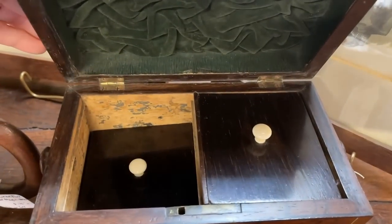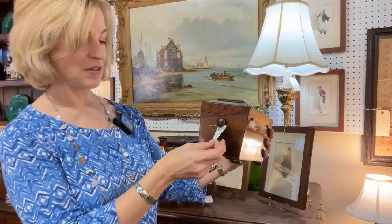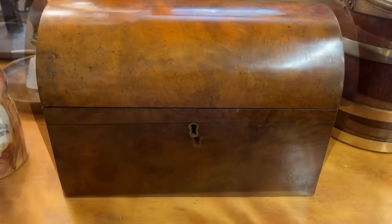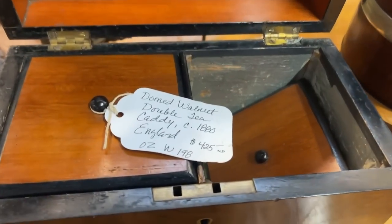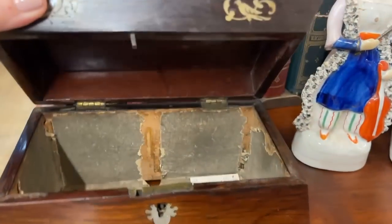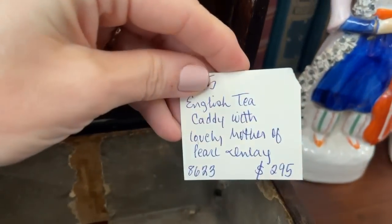Many tea caddies had details such as mother of pearl inlay. This is a fabulous example — look at the detail inside with the velvet lining and two compartments. This one is from 1880 and is $475. The dome shape is extra special because it means nothing can be stacked on top, another sign of the coveted contents. The word caddy is derived from the Chinese unit of measurement equivalent to 600 grams — the measurement by which tea was sold — and the English adopted the word caddy as a container for tea. There are great examples here; this one is $295.